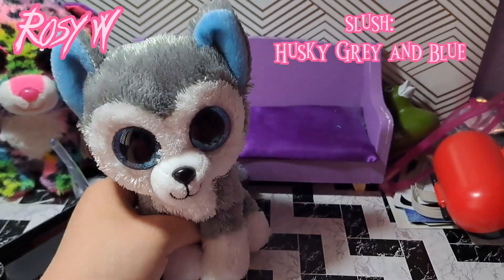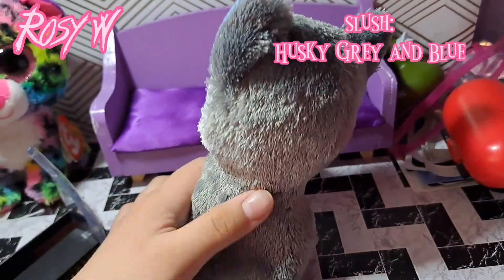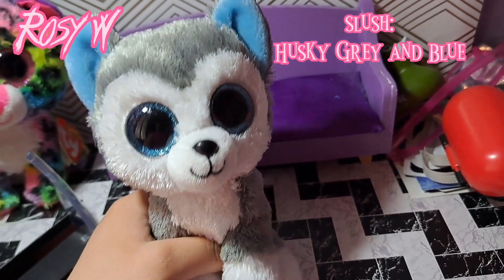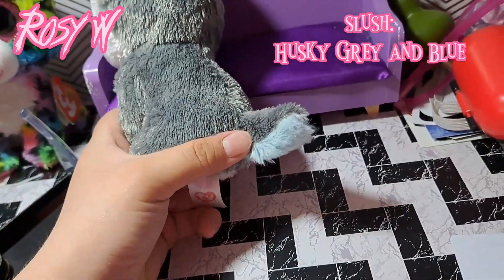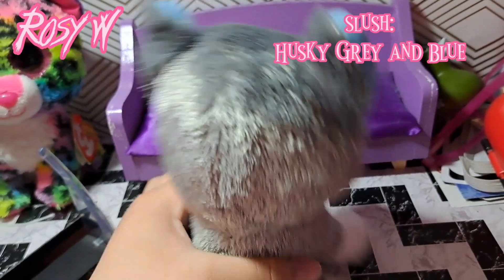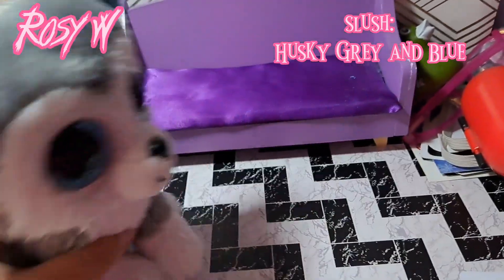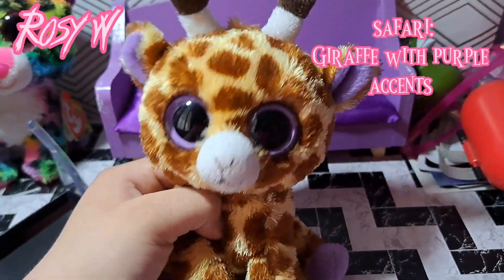Next is Slush. This one is going to be a custom, so I did my best to wash him off. Slush is a husky with gray, white, and blue, and some blue eyes — his tail is blue and gray. You probably already know Slush because he's quite popular. I'll be turning him into a custom of one of my characters.